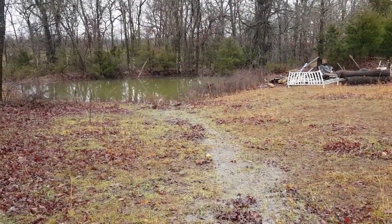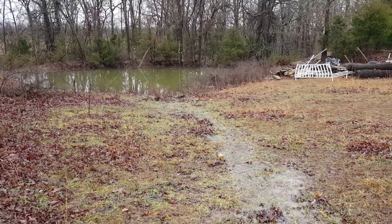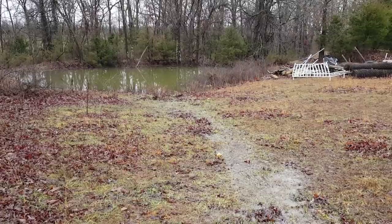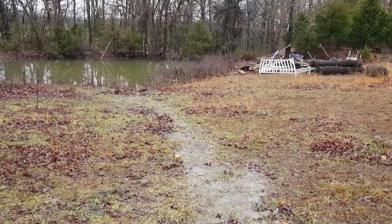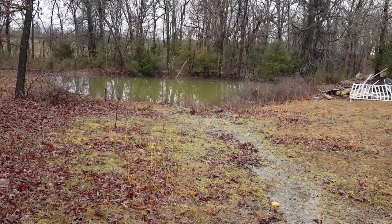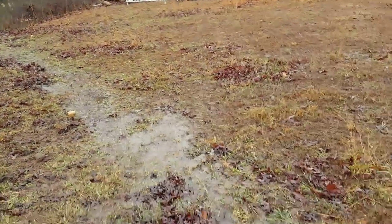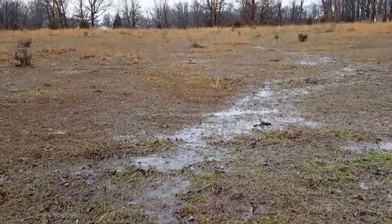We have had a ton of rain. I'm not even sure how many inches — at least six to eight inches in the past couple of days. This is our second pond; it almost hardly ever has water in it. We've never seen it this full. You can see the runoff going into it, and a lot of our field is flooded.